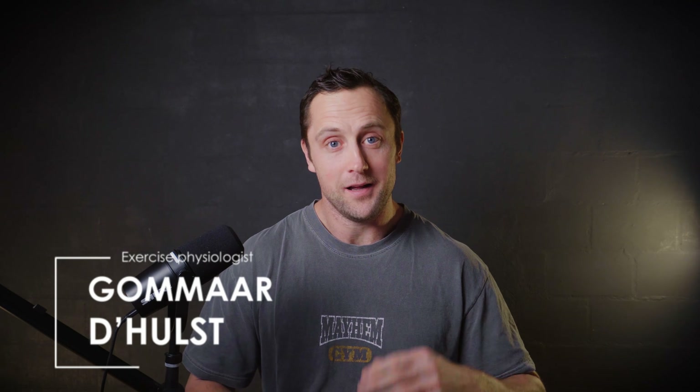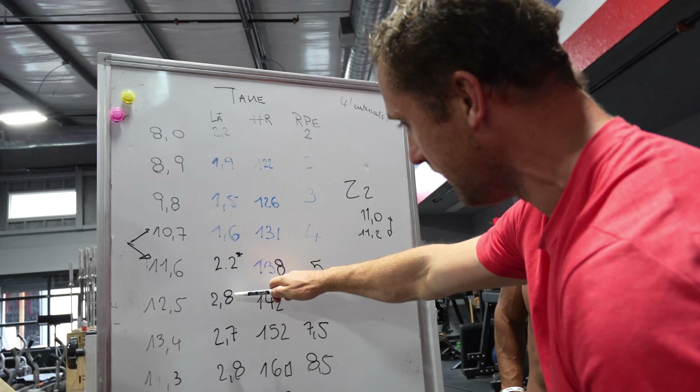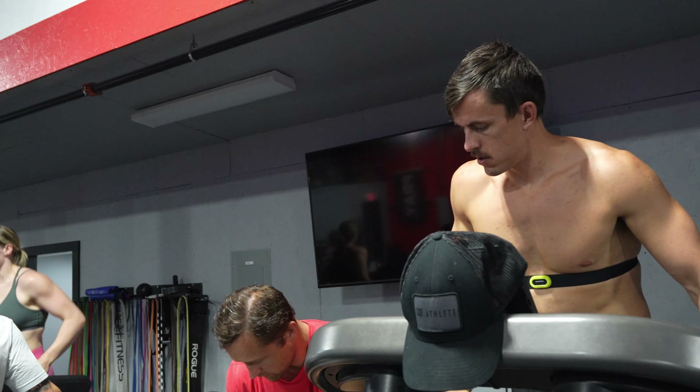Welcome back to another video. My name is Gomar. I'm a senior scientist at ETH Zurich, based in Switzerland. For the last decade or so, I've studied and taught different aspects of exercise physiology, and my goal now is to bring some of that science back to you.